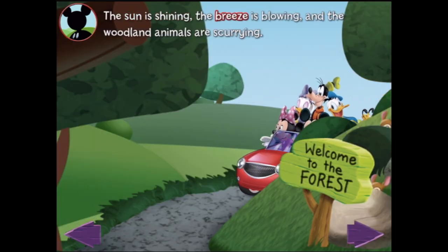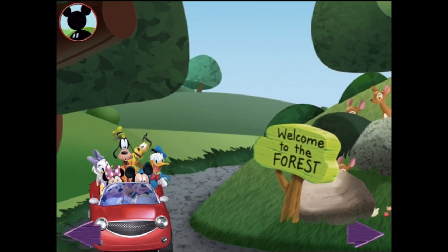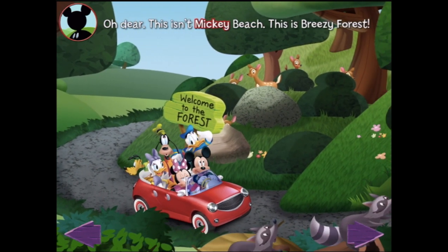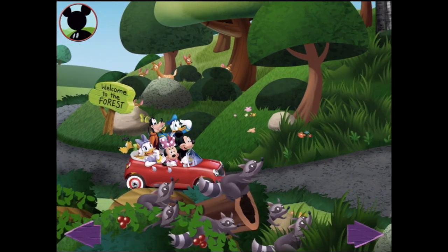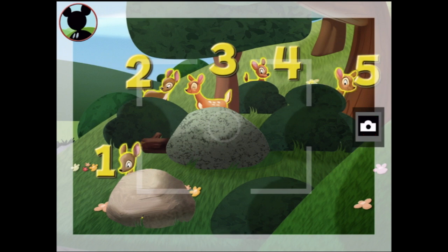The sun is shining, the breeze is blowing, and the woodland animals are scurrying! Are we there yet, Mickey? Not yet, Goofy! This isn't Mickey Beach — this is Breezy Forest! No bottlenose dolphins here, but I see some other noses peeking around the forest! Maybe I can spot a group of five animals. Can you find five animals? Let's try all these deer — those are deer! One, two, three, four, five — great!